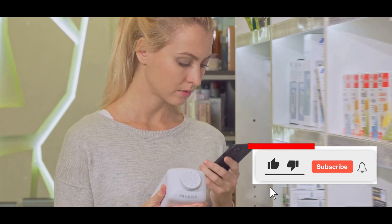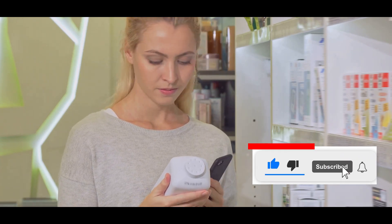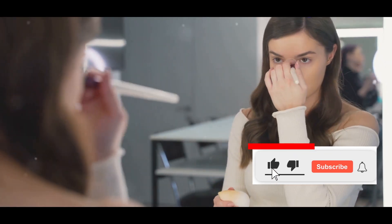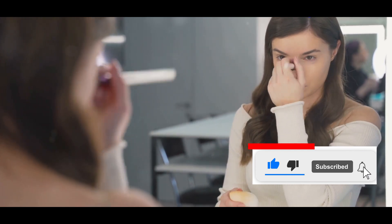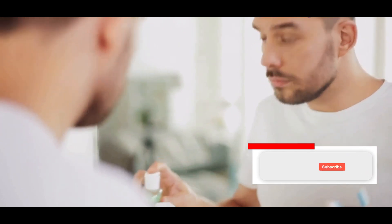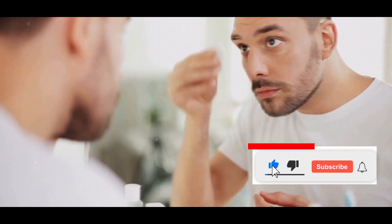Now, I know what you're thinking: Dollar Store Skin Care? It sounds almost too good to be true, right? Hiram, are you sure about this? Can these inexpensive products really deliver the same results as high-end brands? And honestly, I had my doubts too. The skepticism was real, and I couldn't help but wonder if I was setting myself up for failure.